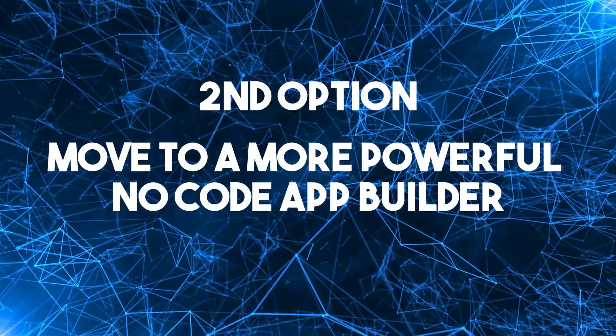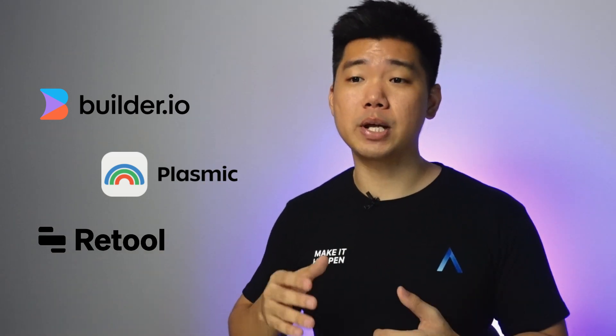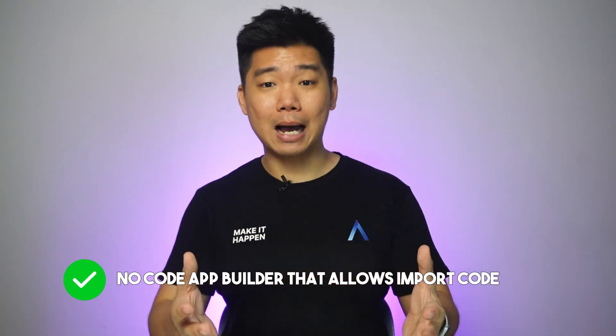Second option: move to a more powerful no-code app builder. You might be at the limit of your current no-code app builder, but not at the limit of no-code app development entirely. Platforms like GoodBubble, Glide, or Webflow sell themselves on user-friendliness rather than comprehensive customizable components. But now you might need to pass the baton to Builder.io, Plasmic, Retool, or no-code builders that offer more customization. Go for a no-code app builder that allows you to import code — you can create custom components outside the platform and integrate them into your app. It's not as bespoke as writing everything from scratch, but you can customize your app to be unlike anyone else's. Plasmic has been the best for me, at least for web apps.